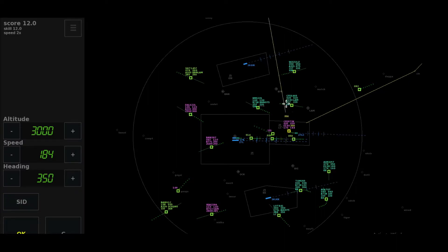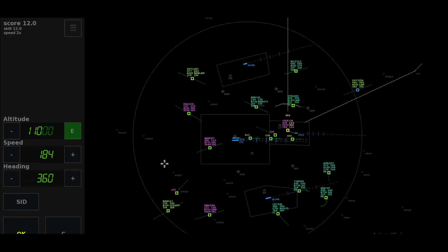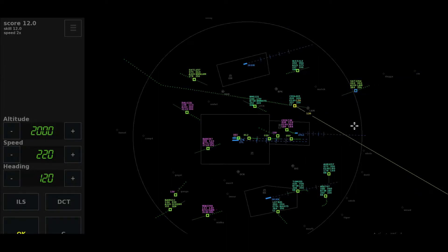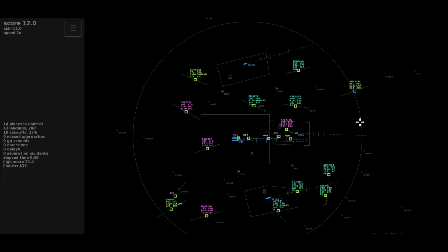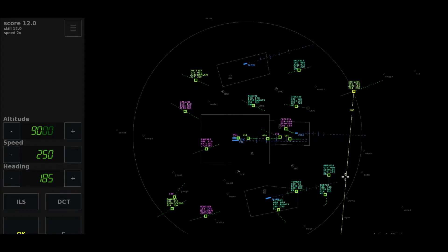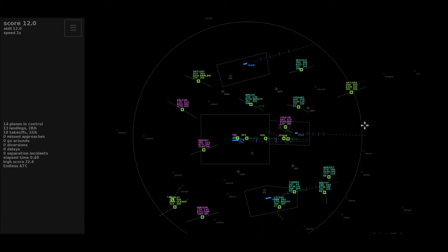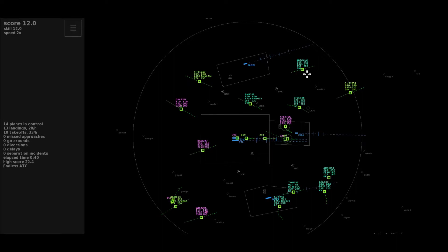Direct to Bravo India Golf, and then heading 0-7-5, Lot 841. Heading 360, expedite climb to level 110, Flyer 9-0-7-2 Kilo. Right heading 120, Flyer 649-5. Left 220, descend to altitude 5,000 feet, Shuttle 2354.